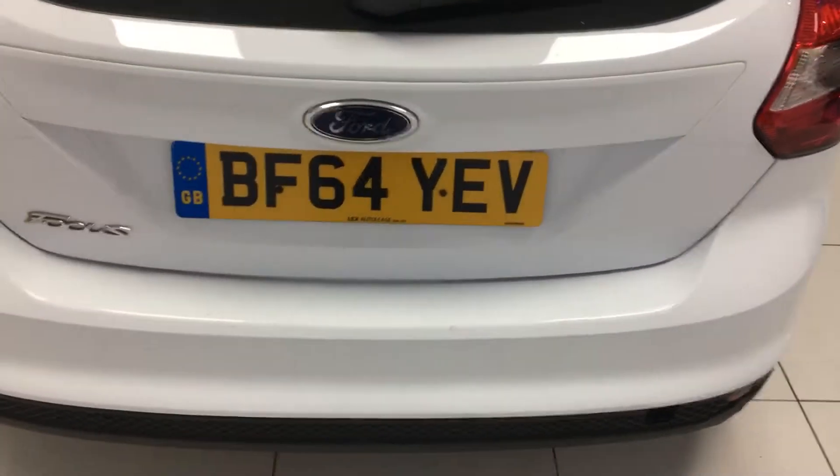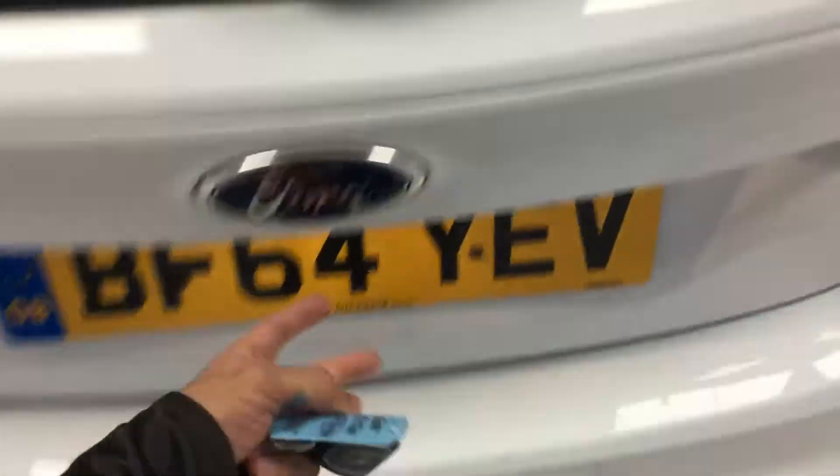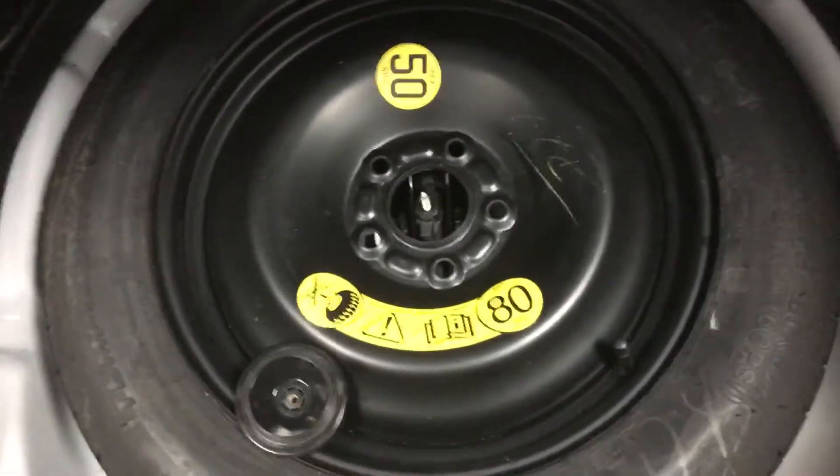And finally round to the rear. Pop the boot while we're round the back — generous sized boot. Underneath we do have a spare wheel, and underneath that you do have your tools.